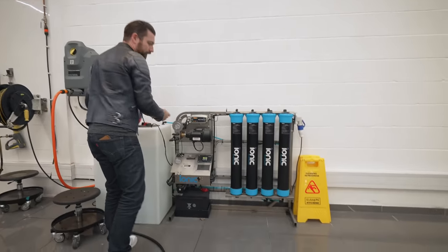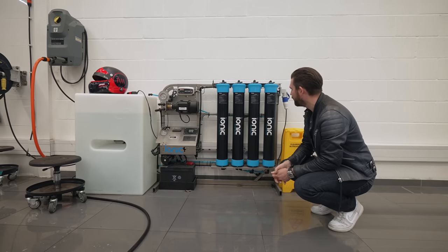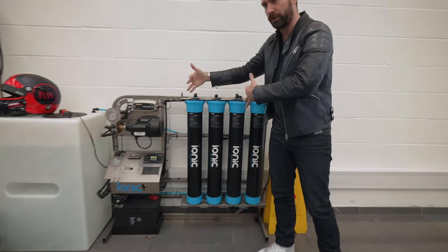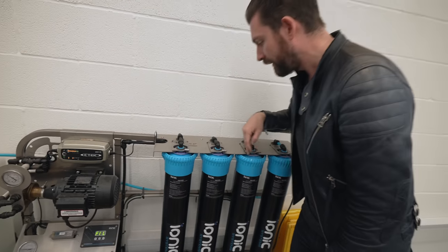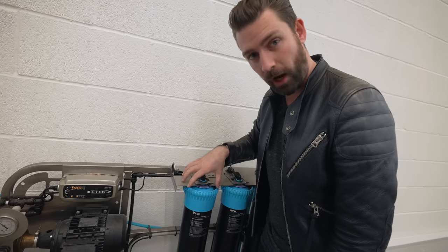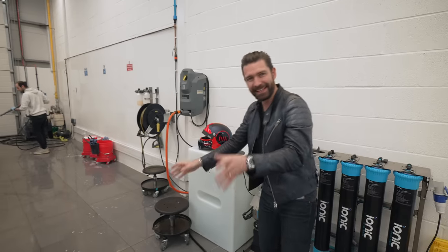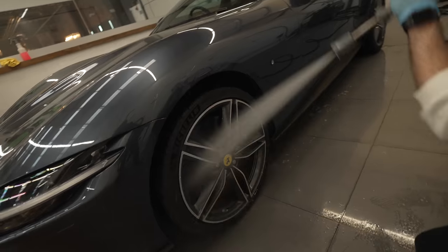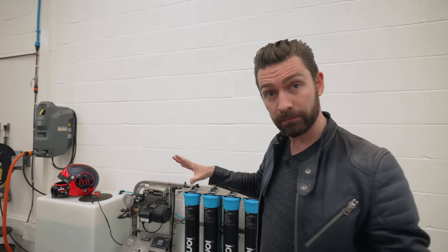Check this out — just to set context for how seriously we take washing cars here. This is effectively a reverse osmosis unit: a quadruple filtration system that takes out all particles from the water and makes it completely neutral. We have a deionization chamber, a reverse osmosis chamber, a sediment filter, and a carbon filter. When water comes out of this system, it is literally the most neutral water — it's like washing your car with Evian. The reason we do it is that when you apply paint protection film, it has to be the most neutral, particle-free surface possible, so you don't get any lifting or contaminants.